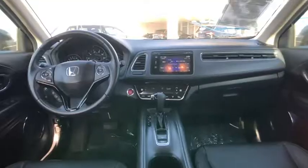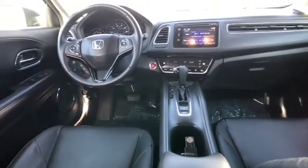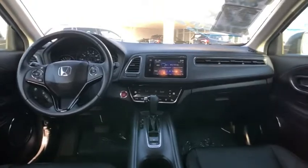Back-up camera, front-wheel drive, fog lights, trip computer, leather seats, outside temperature gauge, automatic air conditioning, perimeter alarm, body color door handles, engine immobilizer.